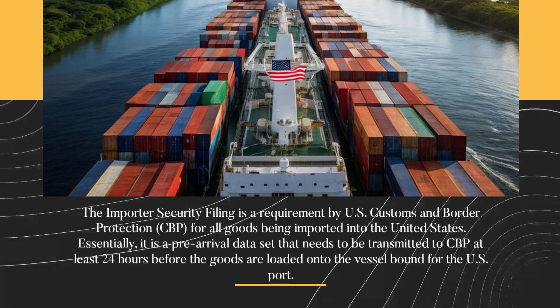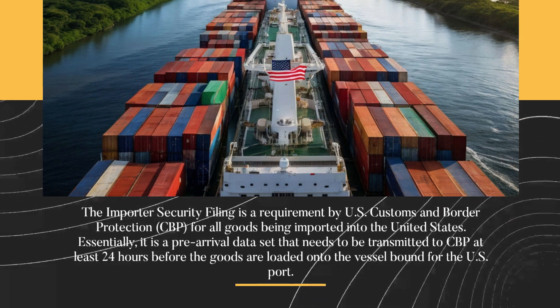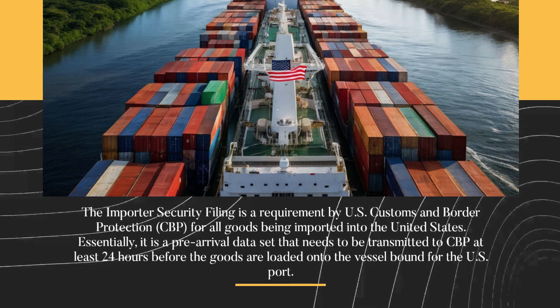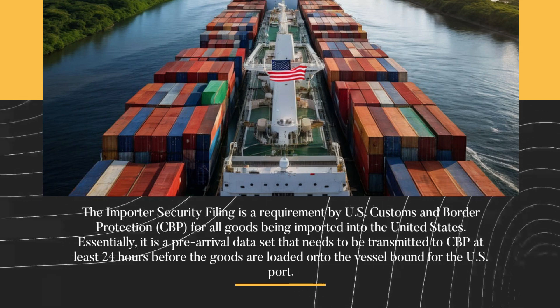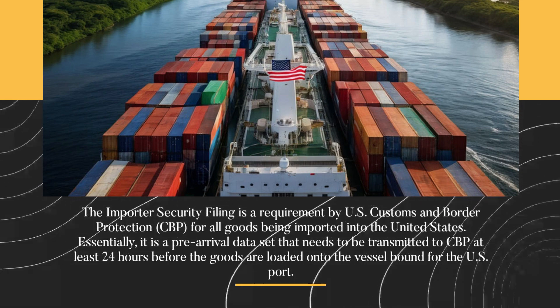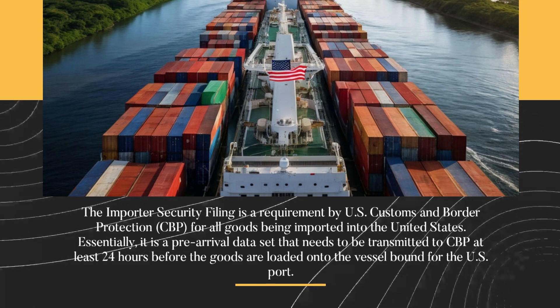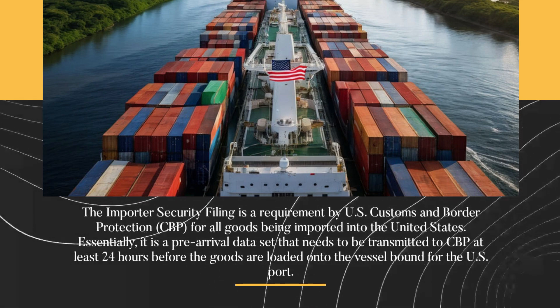The Importer Security Filing is a requirement by US Customs and Border Protection for all goods being imported into the United States. Essentially, it is a pre-arrival data set that needs to be transmitted to CBP at least 24 hours before the goods are loaded onto the vessel bound for the US port.